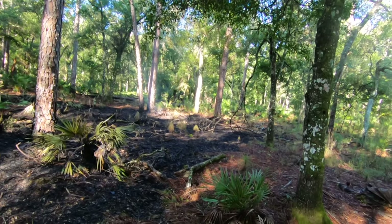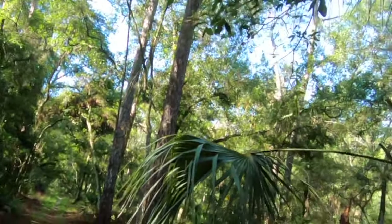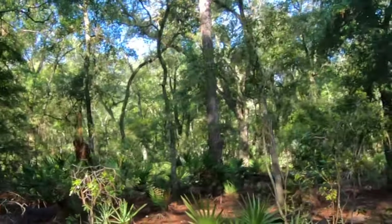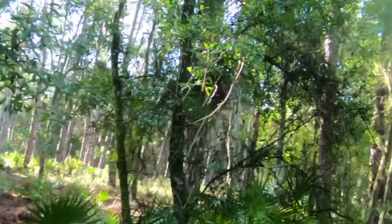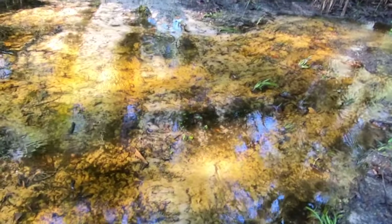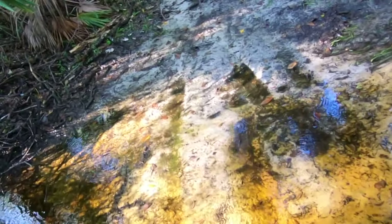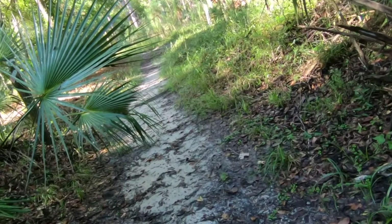I think it's time for the Thermacell — the mosquitoes are terrible. This definitely helped with the mosquitoes, this Thermacell. If you don't have one, you should get one if you're outdoors. This creek bed was dry last time I was here. I guess I'm going to get wet. At least I didn't sink down to my knees.